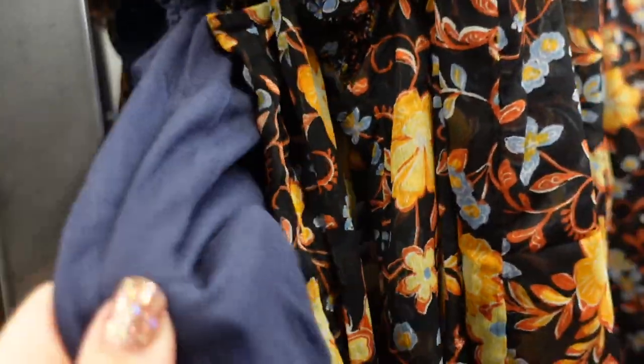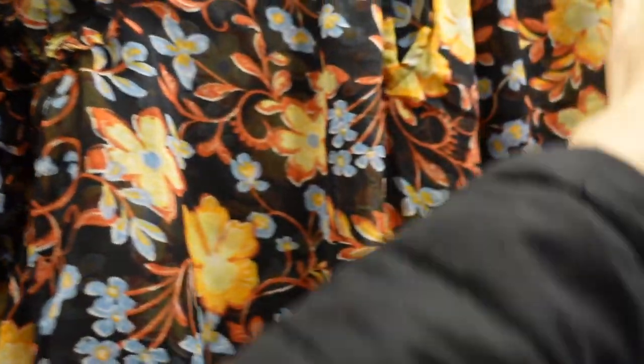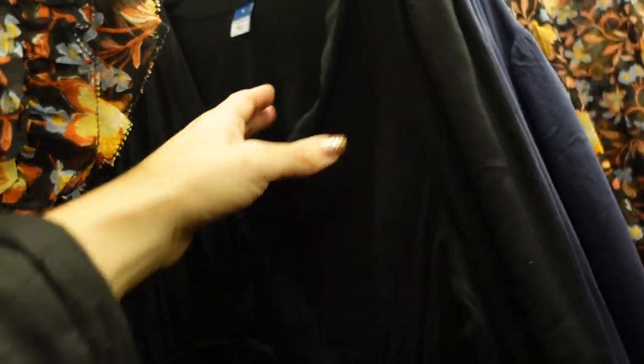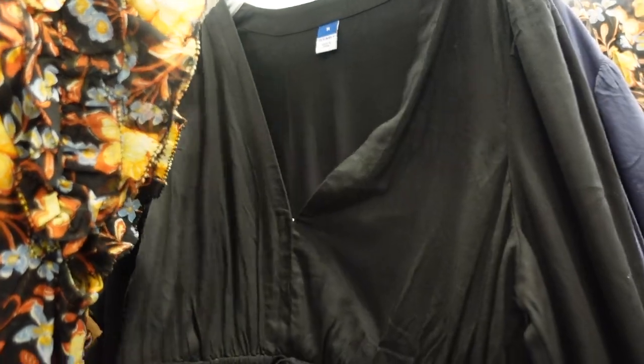Also seeing this flowy black material and a leopard in chiffon. The foam blouse I shared with the florals also comes in solid — black and blue — but these aren't sheer, so you wouldn't need to layer it if you didn't want to.